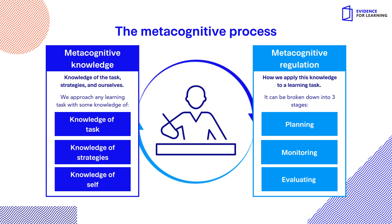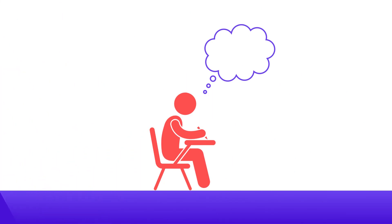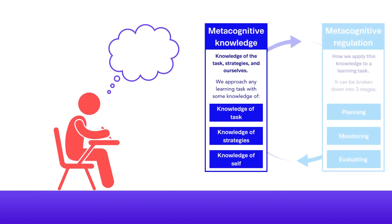To understand the way in which teachers can support students to be metacognitive, it's useful to think about what this looks like in practice. Let's look at Adam's thoughts if he were to approach the question metacognitively. First, he will need to activate his knowledge of the task, strategies, and self.